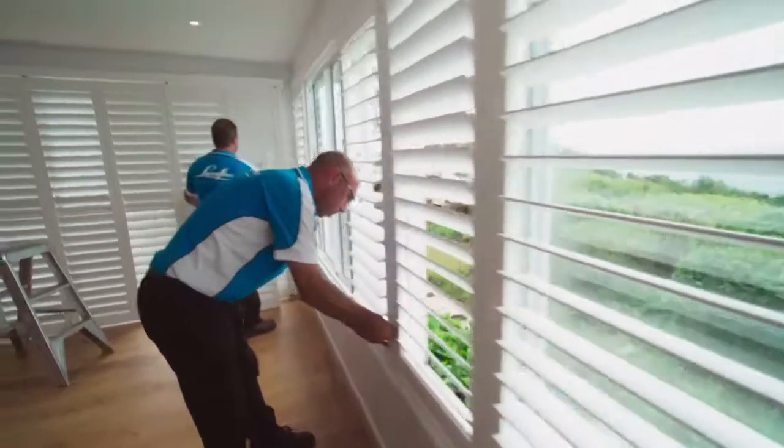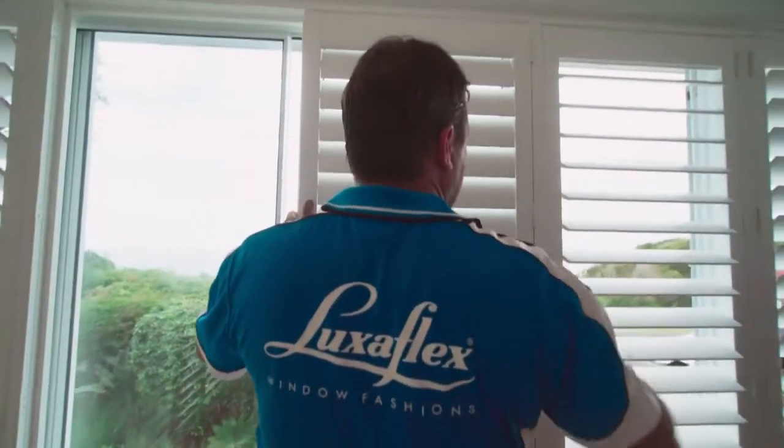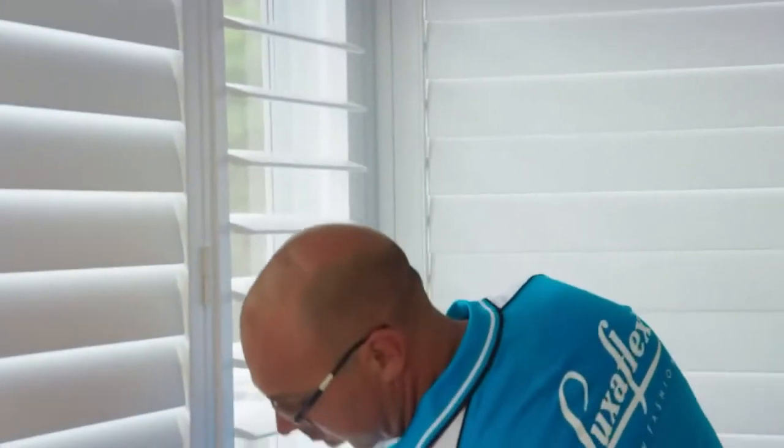Available in three classic shades of white, these shutters are finished with a revolutionary technology that creates a soft matte look of a freshly painted finish. They're also made in Australia, so production is quick with just a two-week manufacturing lead time.